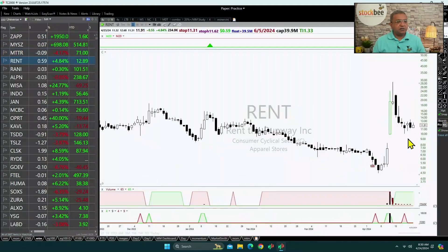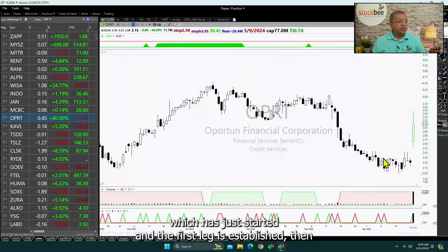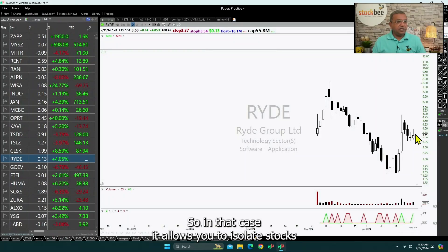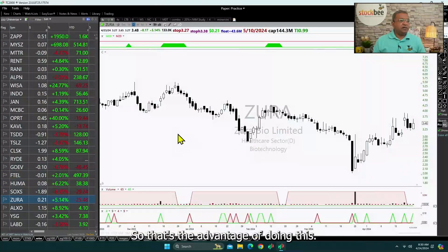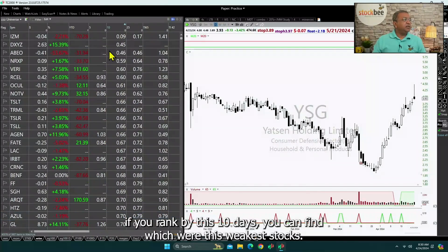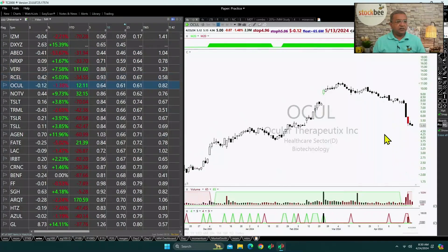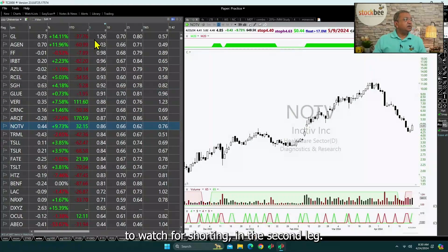When you drop to 10-day momentum, you will see different stocks. The advantage of 10-day momentum is when a move has just started and the first leg is established, you want to get into the second leg in case you didn't get into the first leg. It allows you to isolate stocks where there is a first leg and now a pullback. You can also use this information to rank the weakest stocks in the last 10 days — which stocks had the biggest breakdown — and create a watch list for shorting in the second leg.